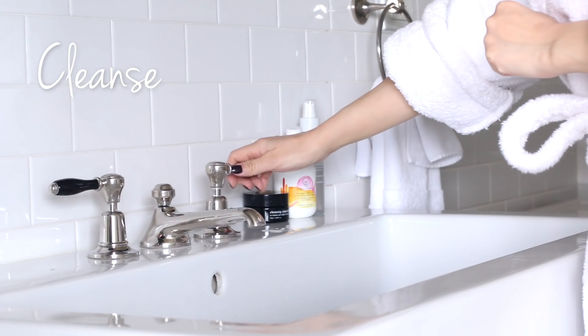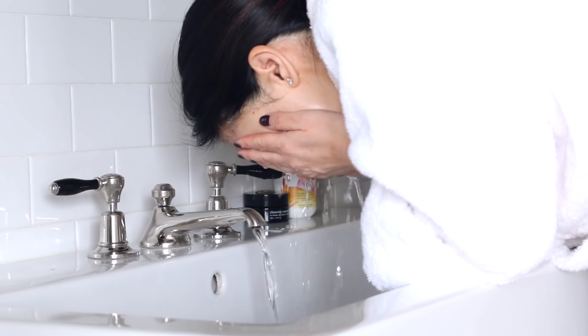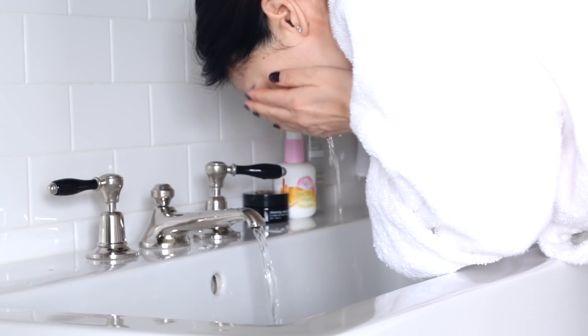So as per usual, my AM routine is all about protection. And honestly, I can never have enough antioxidants. I always start off with an icy cold water rinse. I do not need to use cleansers in the morning. I love the cold water in the morning because it gives me this caffeinated jolt, but also it really helps to de-puff my puffy morning face.